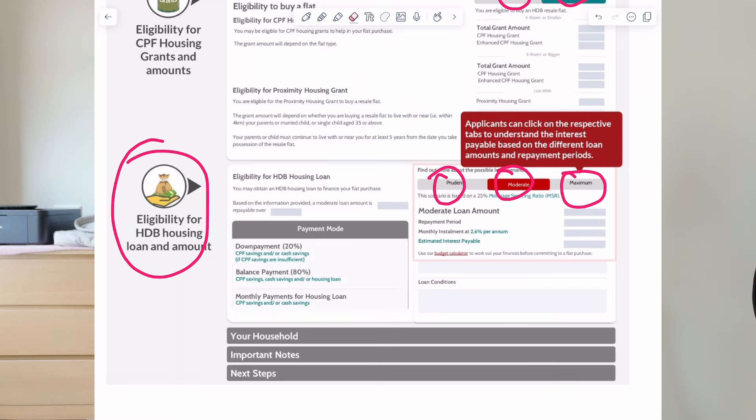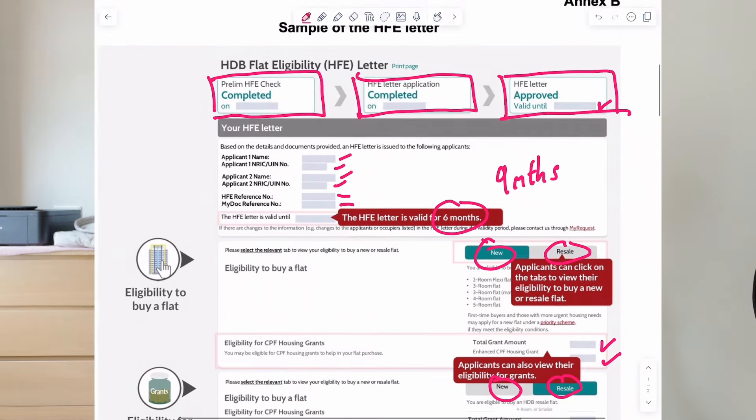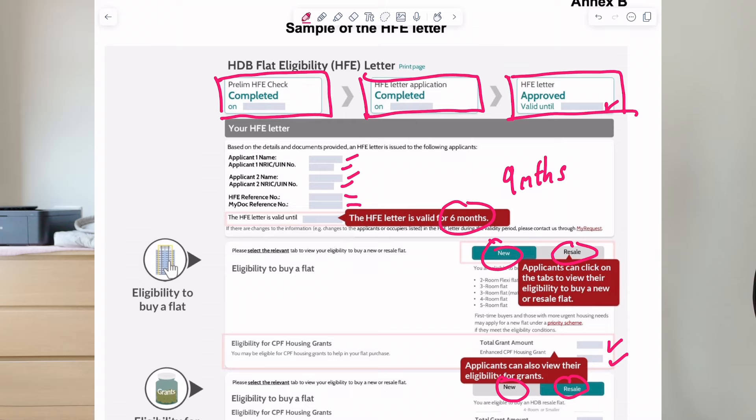In this section, you'll also see the payment mode. Most importantly, make sure you screen through the entire document and check that your details, the grant amount, and everything tallies to what you are supposed to be given, because HDB is processing so many HFE letters at once. Sometimes they do make certain mistakes which you will need to inform them about. Most of the time it is quite accurate and they don't really make mistakes, but double-check this.